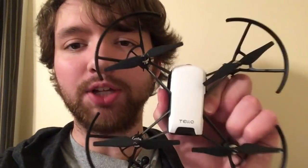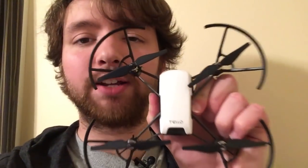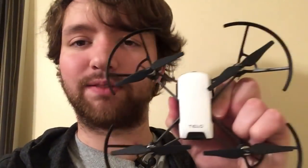Today we're going to be talking a little bit about drones — specifically how you can get one of these drones for free, how to get started using them for development, and how to just have a little bit of fun.